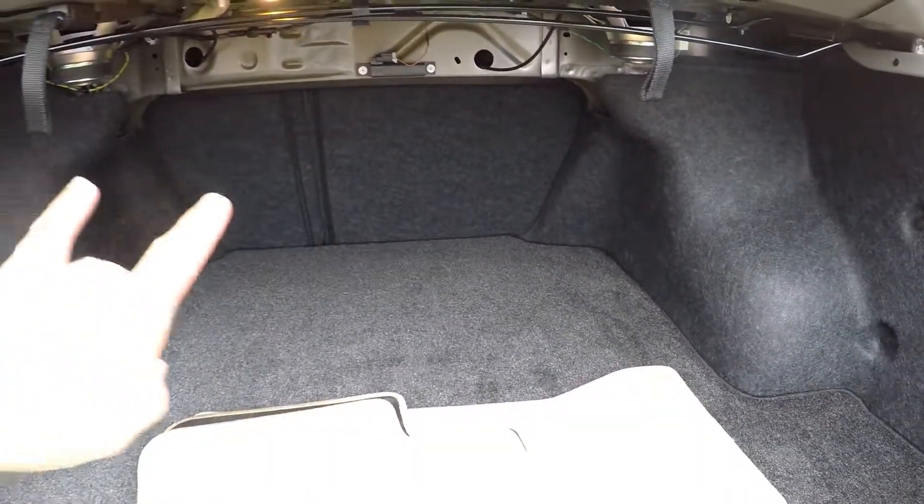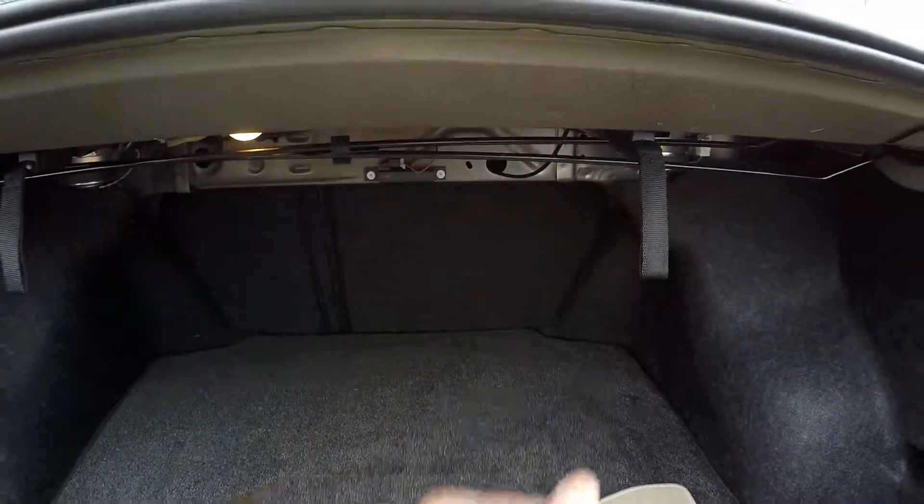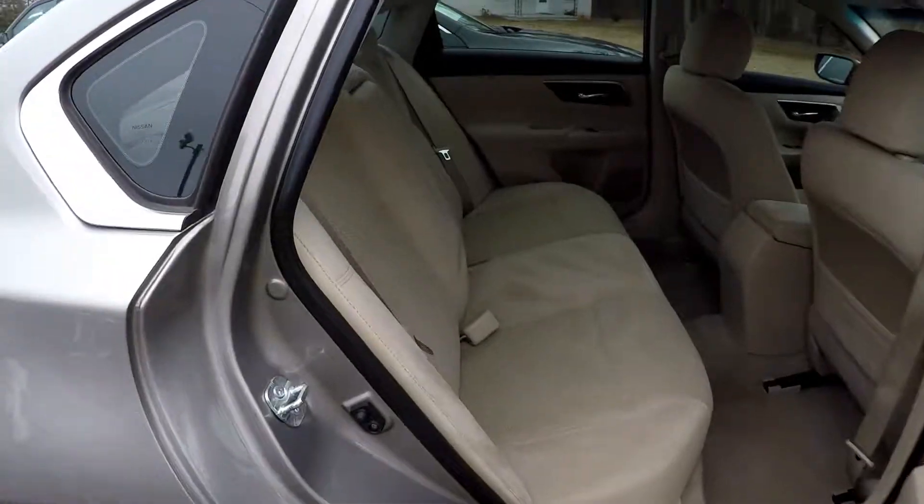Inside the trunk now — we'll show you the kind of storage area you'll have. Those back seats do lay down; the seat fold-downs are right here, easy to get to, so you don't have to crawl inside the vehicle.